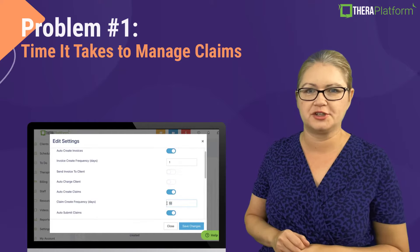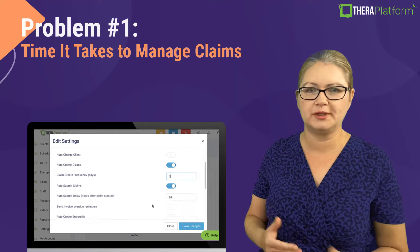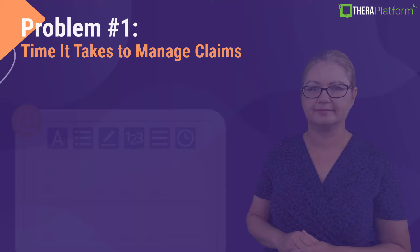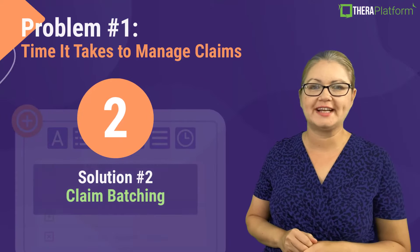You can also customize this feature and decide at what point we should be creating and submitting claims for you. The second solution is claim batching.